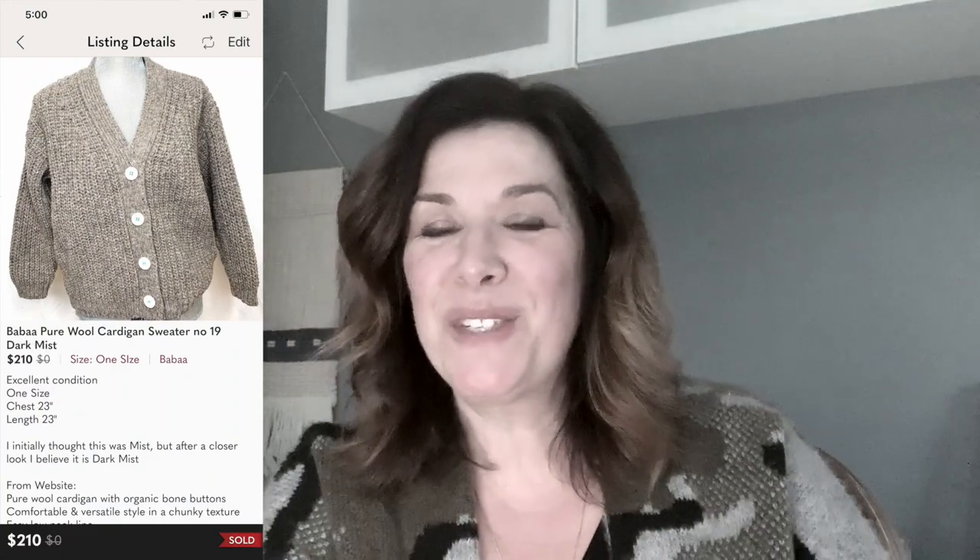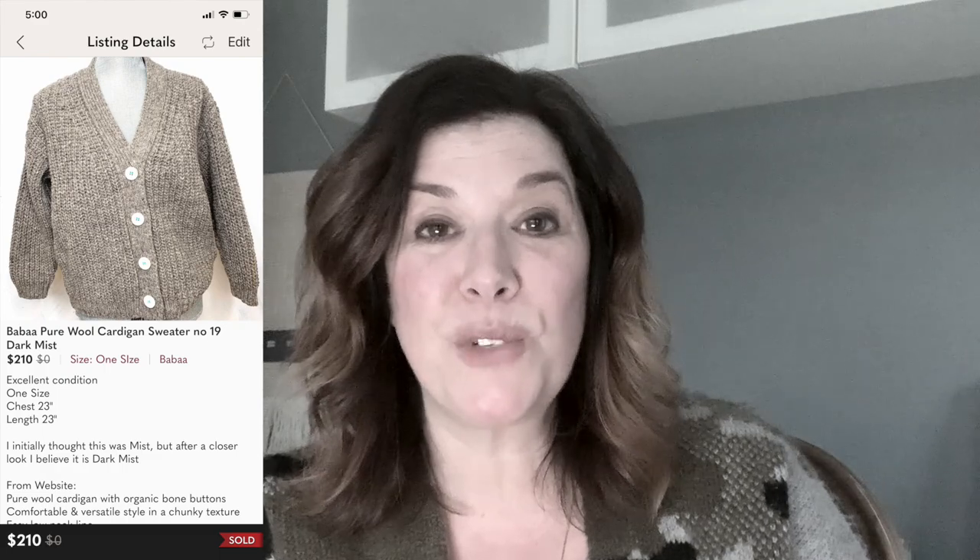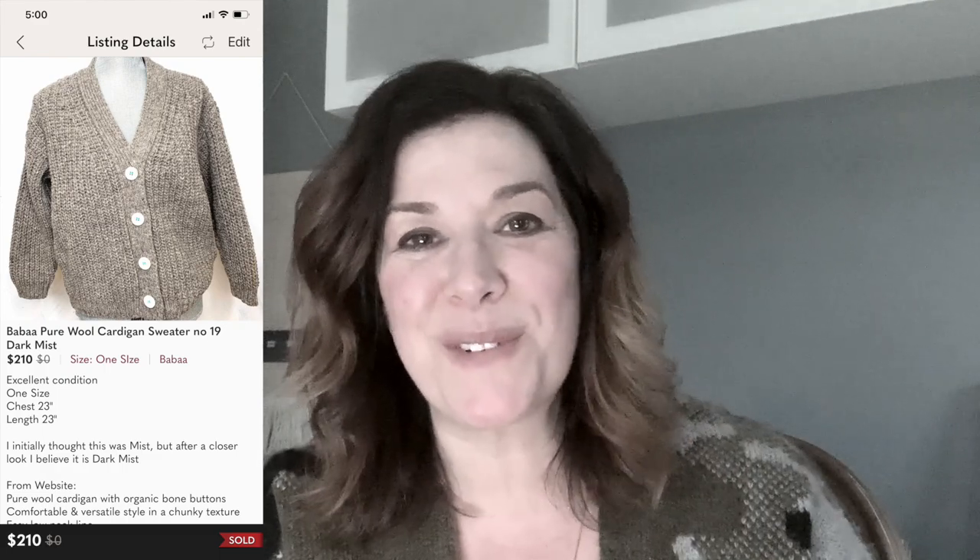I'm hopping on to say that the sweater actually did sell — I'm sure you figured that out from my thumbnail. I listed it on the evening of the 13th and it sold just before bed around midnight. I got an offer for $210 which I accepted — originally priced at $249, sold for $210. I paid about $5.50 for it.